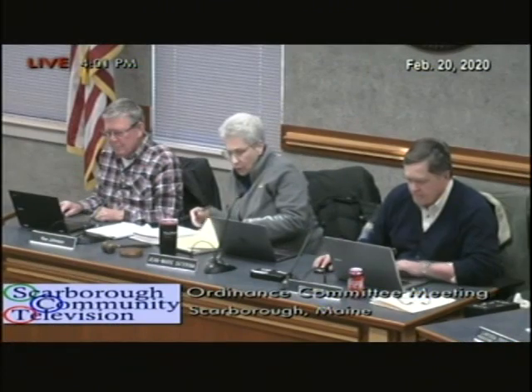The first item on our agenda is a historical properties list update. It comes out of historic preservation and I happen to be the liaison to historic preservation. Jay, would you mind giving us some background on this since I'm recent to historic preservation, please? Sure.